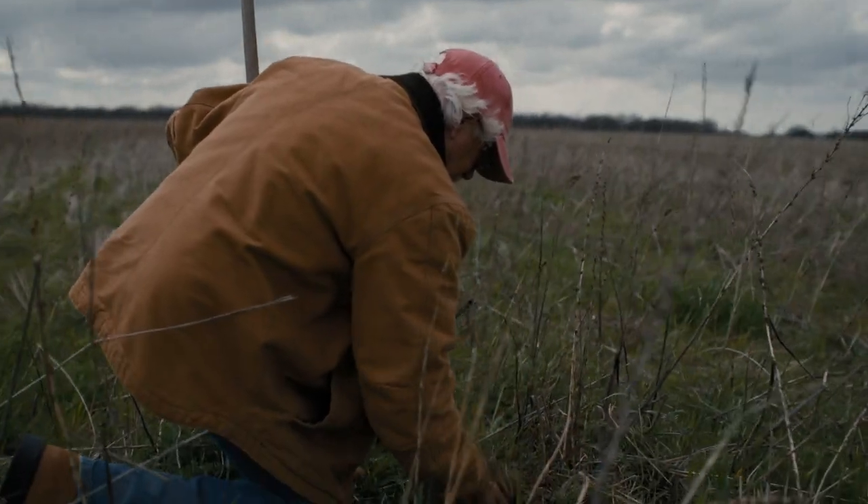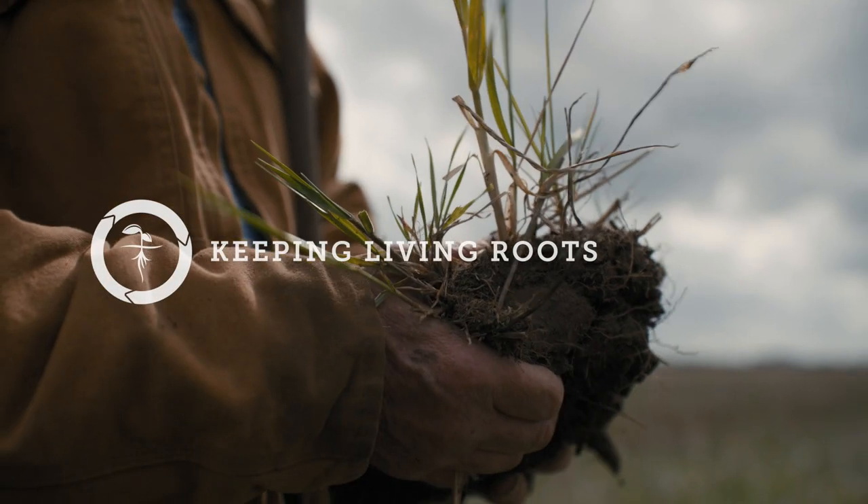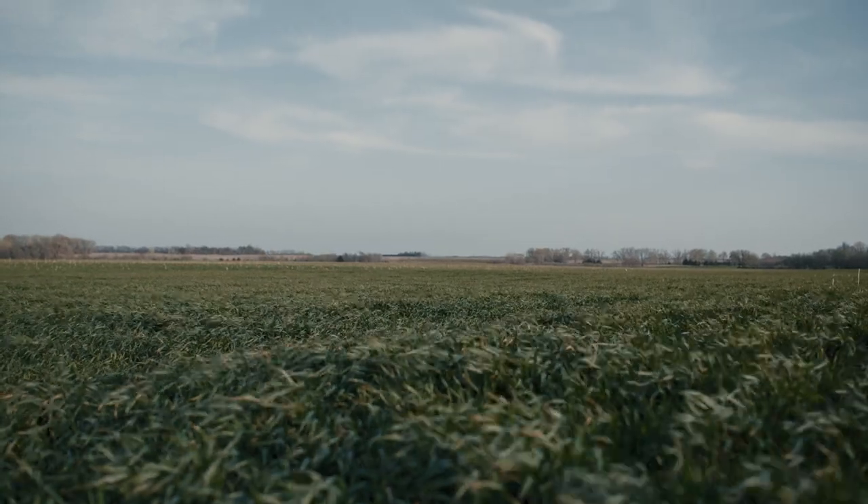Since most crops only grow for a few months out of the year, growing plants year-round helps continuously feed the soil and hold on to nutrients, meaning richer soil and cleaner water.